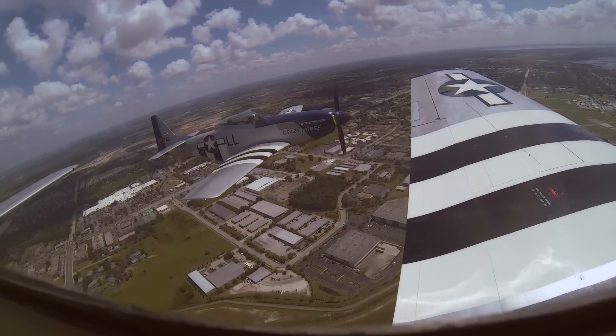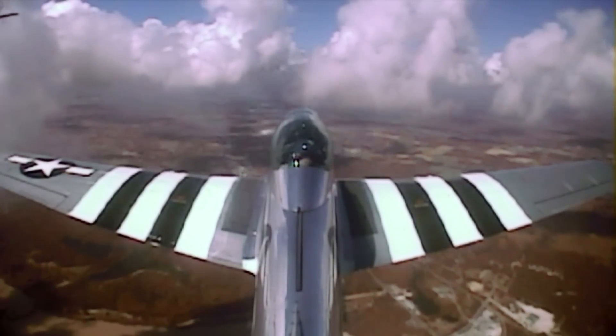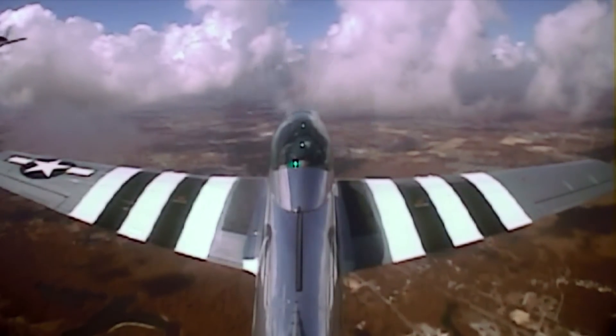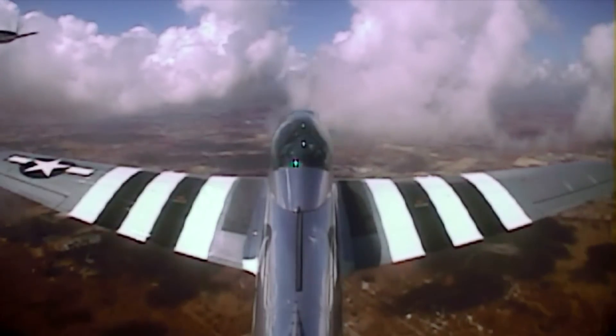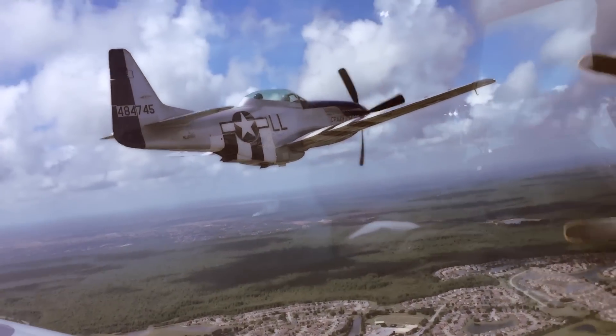Okay young man, you ready to do some formation flying, Pete? I'm ready. Okay, you've got the airplane. I got the airplane. Okay, keep him right there. You can move in a little bit closer, but don't climb.